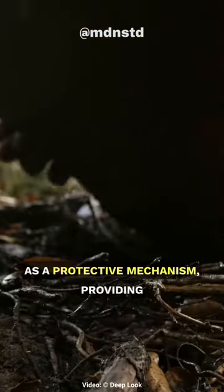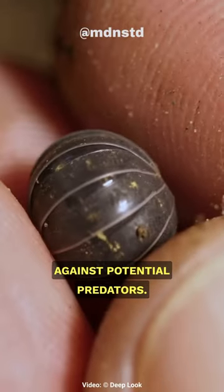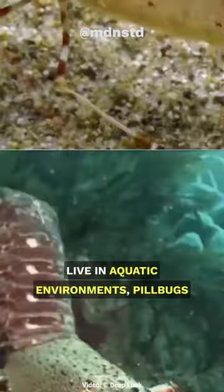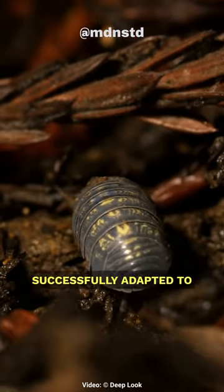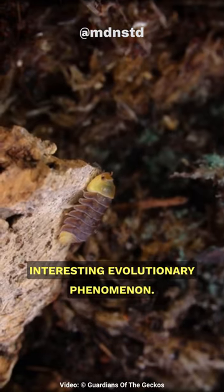This behavior serves as a protective mechanism, providing them with a shield against potential predators. While many crustaceans live in aquatic environments, pill bugs are one of the few that have successfully adapted to terrestrial life, making them an interesting evolutionary phenomenon.